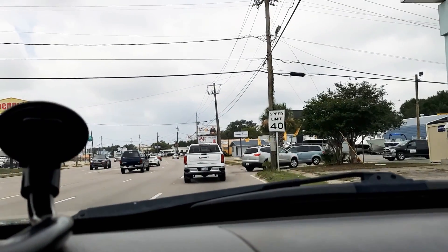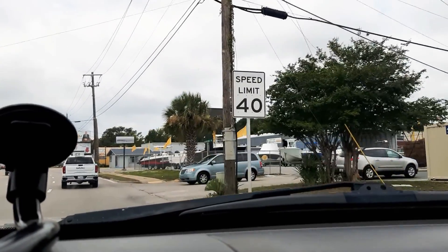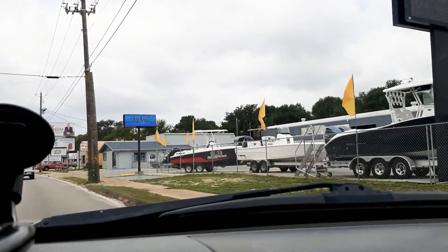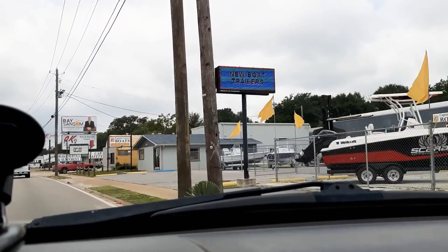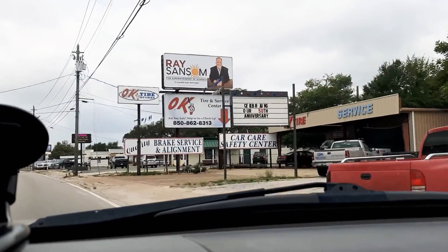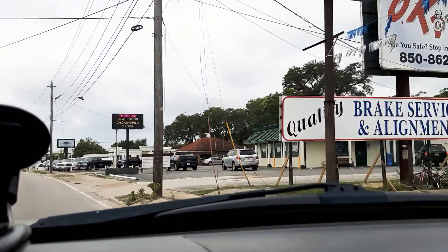Free today. Fort Walton Beach, Florida. 86 degrees. And it is the 9th of July on Thursday. So there you go — free corona testing right now.